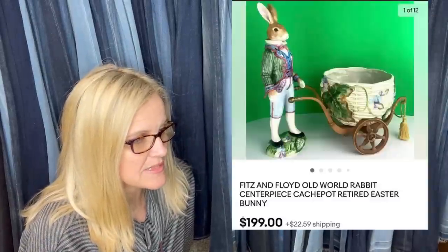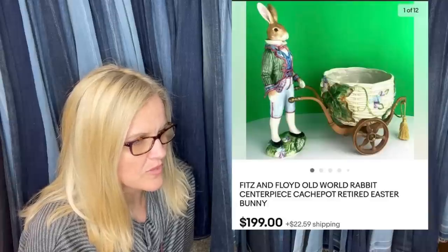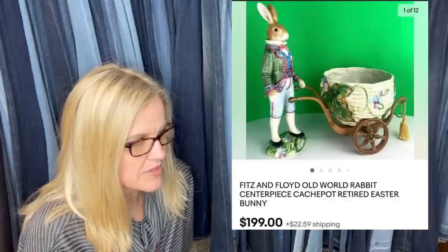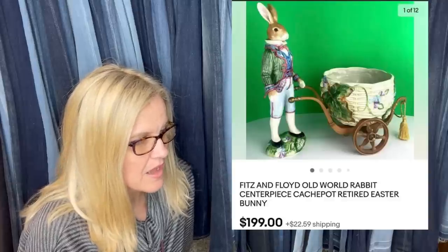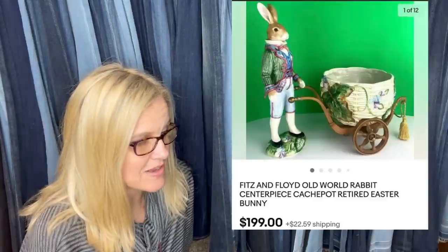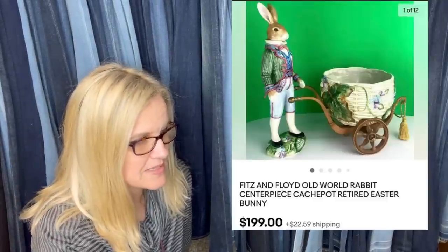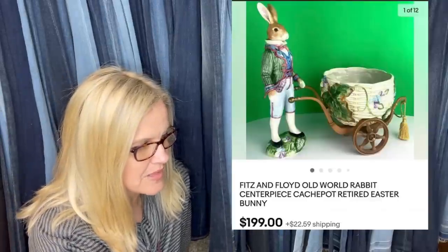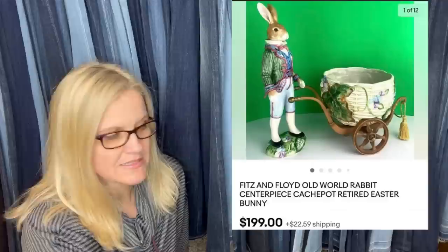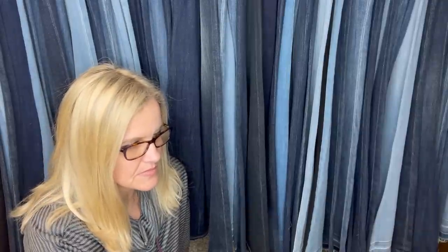She picked this up at an estate sale a few weeks ago with around 10 other Fitz and Floyd pieces. She paid the most for this one — all the others were five to ten. It sold in about a week — paid $45 and sold it for $199, buyer paid shipping. It's a very cool Easter-looking old world rabbit figurine.